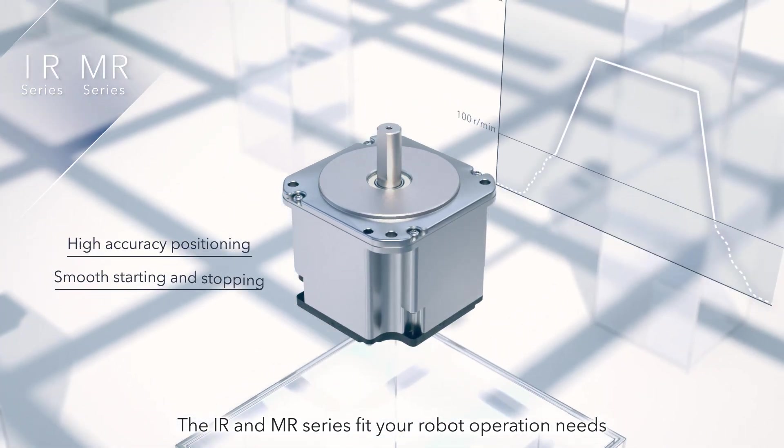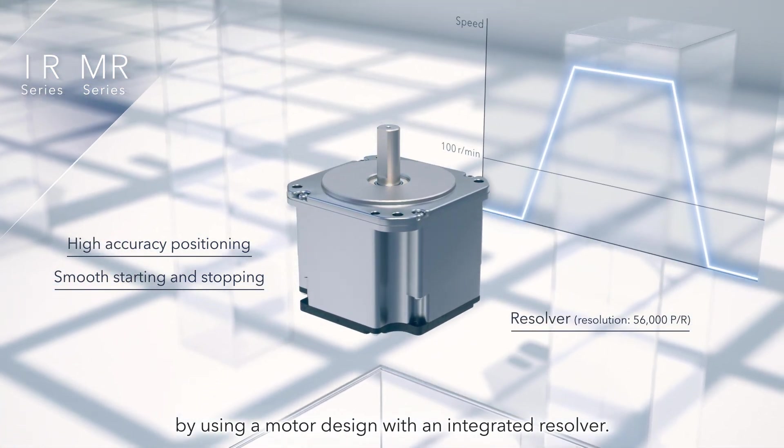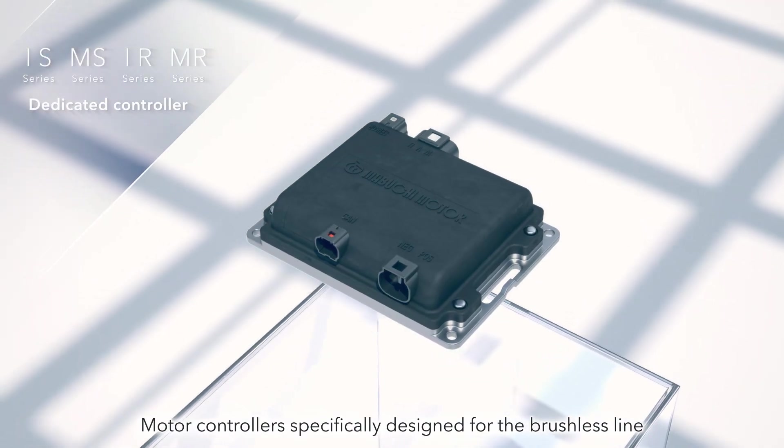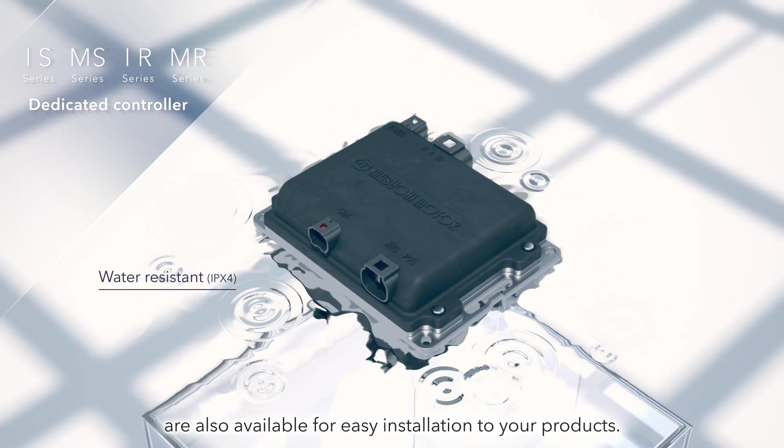The IR and MR Series fit your robot operation needs by using a motor design with an integrated resolver. Motor controllers, specifically designed for the brushless line, are also available for easy installation to your products.